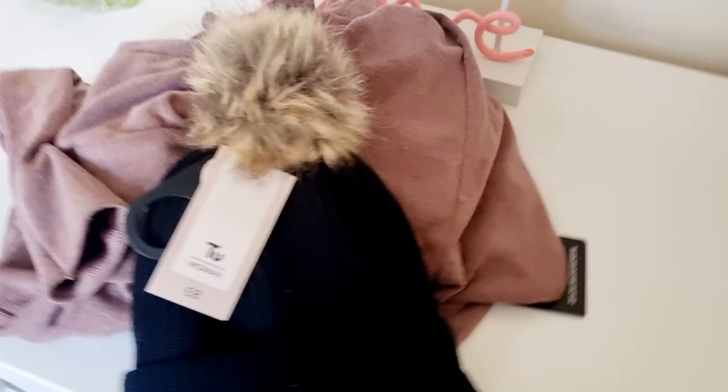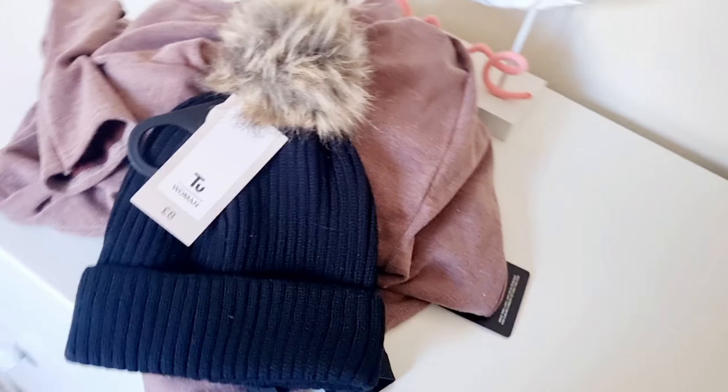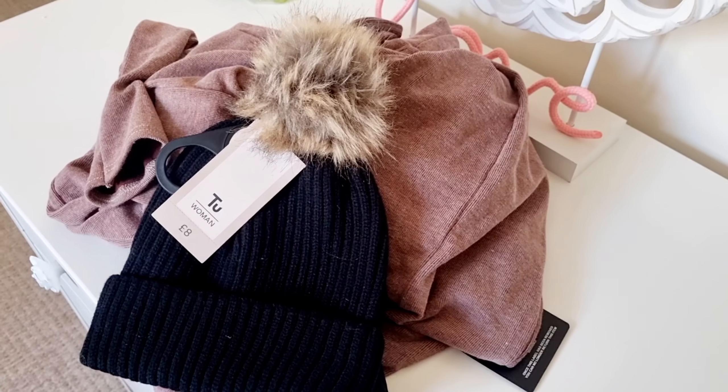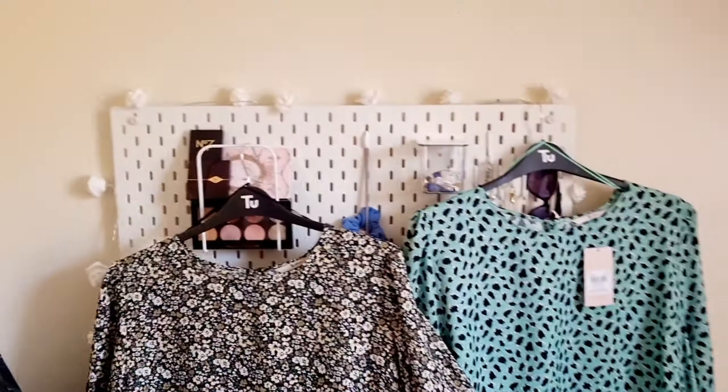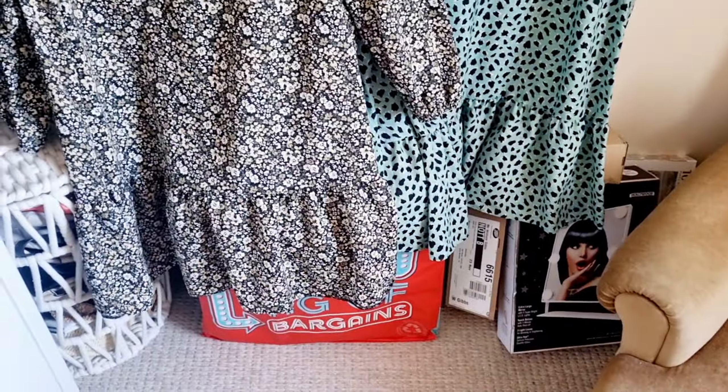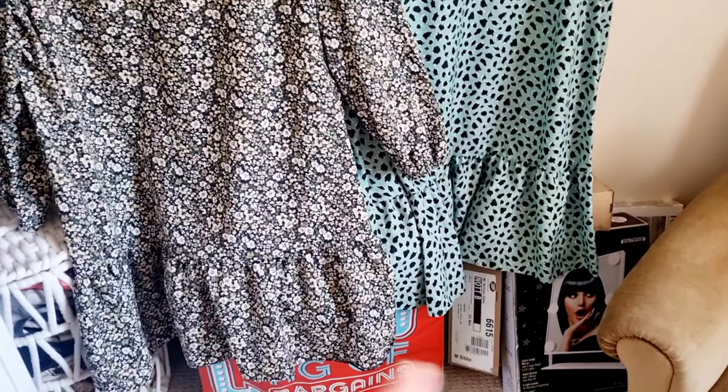It's a really pretty gift as well, so they can definitely make use of that. So I picked up that hat from Sainsbury's first. Sainsbury's have got some amazing clothes. I've racked these on my pegboard — all my Christmas presents for family and stuff are underneath there as well.